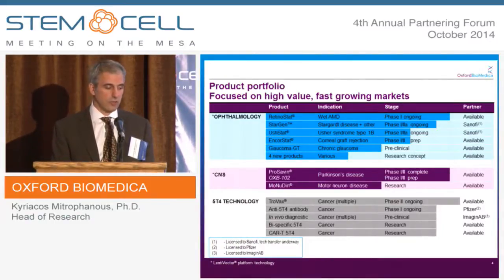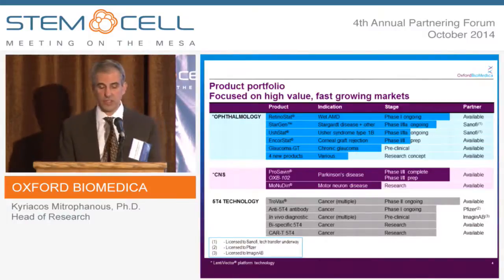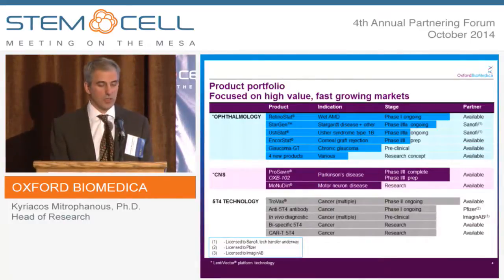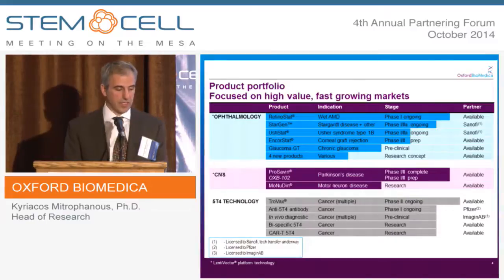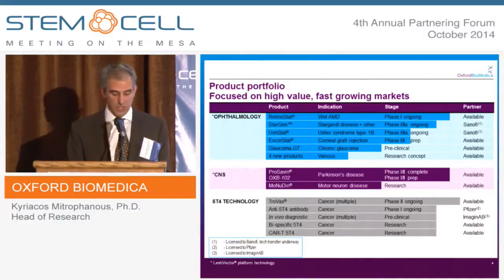With regard to the 5T4 technology, using an MVA vaccine approach, we have a number of phase 2 clinical trials ongoing, and through a collaboration with Pfizer, they're running a phase 1 clinical trial targeting 5T4 using an antibody. We have a collaboration with Imaginab using a similar approach but for imaging. In the research stage, we're targeting 5T4 using bispecific antibodies or a CAR-T approach.